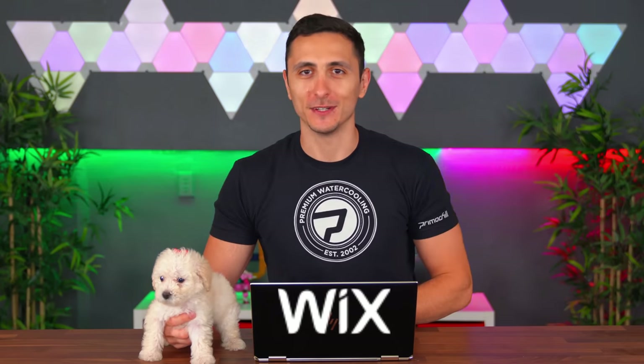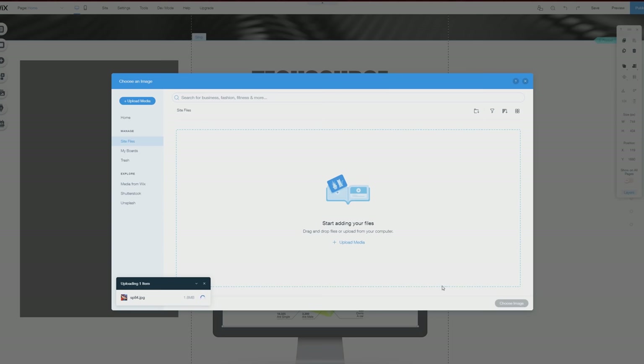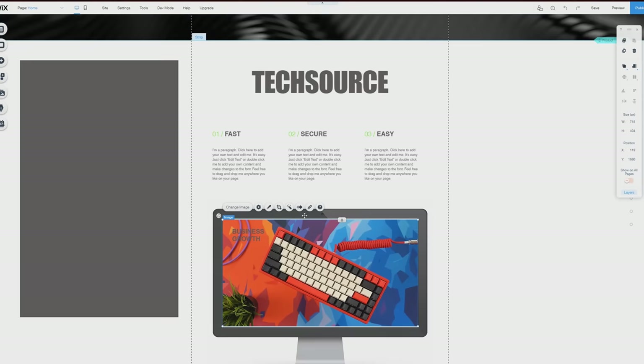Stormy and I want to give a huge thanks to Wix for sponsoring today's video. In this day and age of social media, it's now more important than ever to represent yourself digitally — whether it's a website to represent your business or an online portfolio to expand your reach. Having a professional website will help you stand apart from the competition.